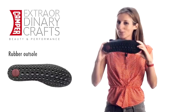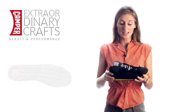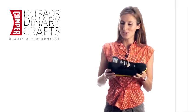Finally, it uses a sporty outsole inspired in some way by our iconic pelotas, and it uses a big padded tongue for a soft feel.